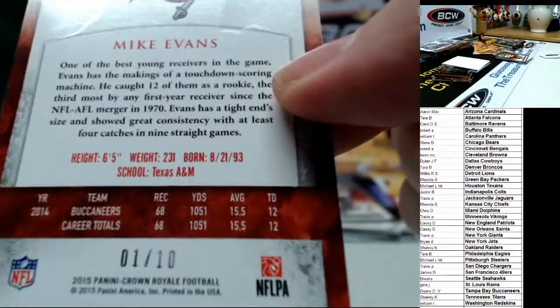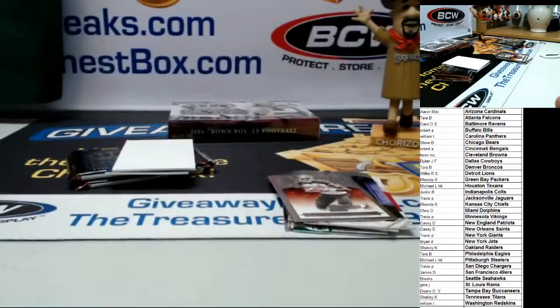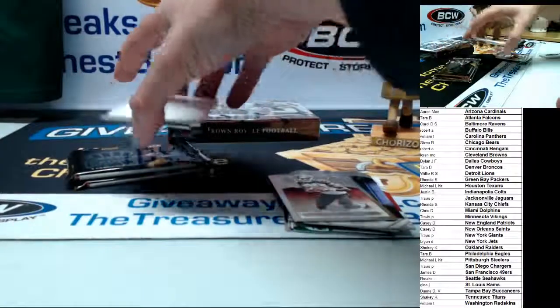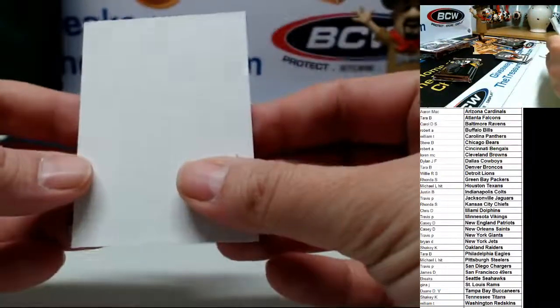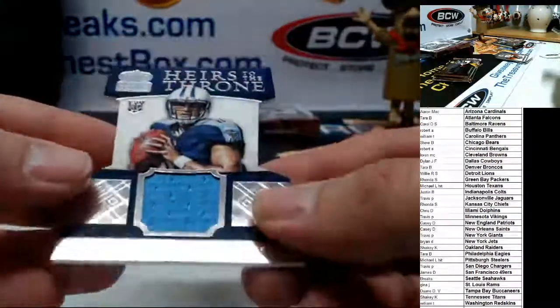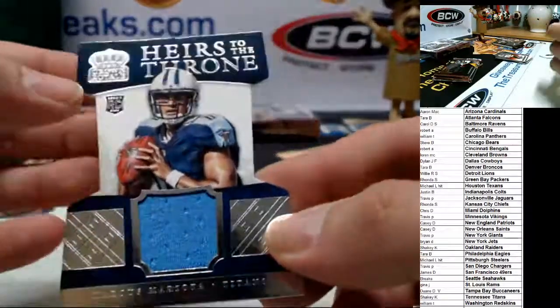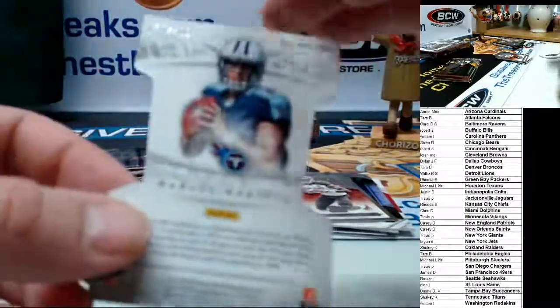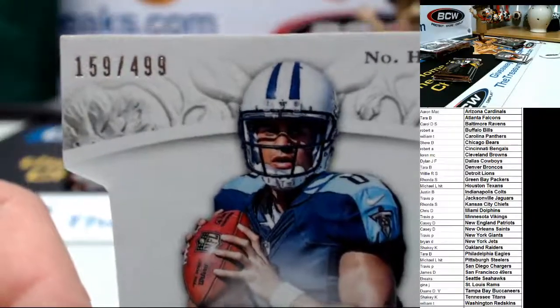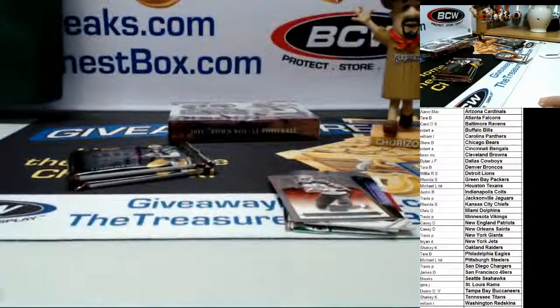We start with a one — everything in here started with a one, that's cool. Congrats to Tampa. And the hit — oh, here we go, good luck. Marcus Mariota Heirs to the Throne rookie jersey patch, 159 of 499. So Tampa and the Titans both hit — nice. Put that on the side, and we still got a fat pack.